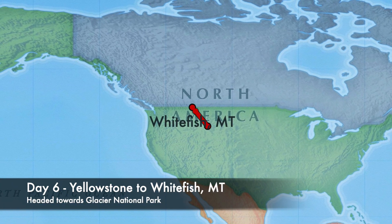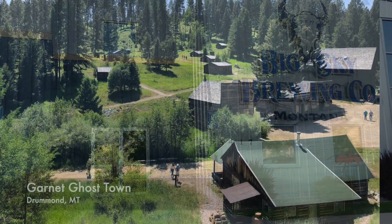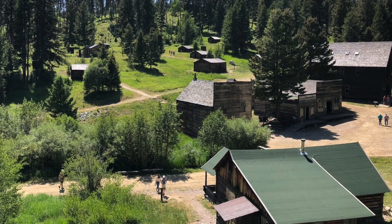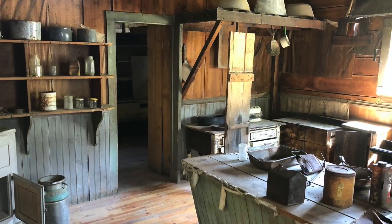Today we headed towards Whitefish, Montana. We stopped to have lunch in Missoula and then visited Garnet Ghost Town. We had never been to one and loved that we were able to walk around the restored town and see the interior of many buildings. A very cool experience for the entire family.